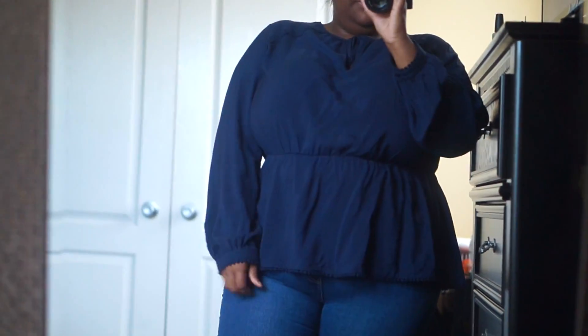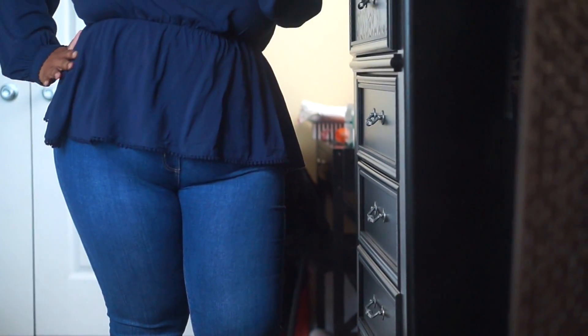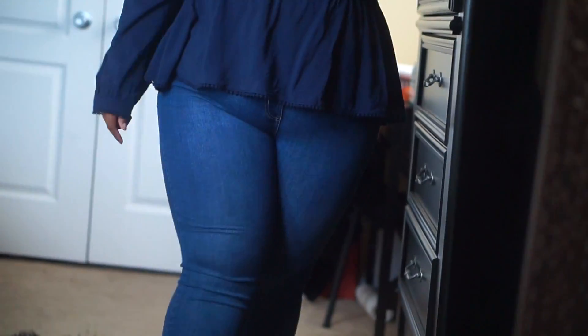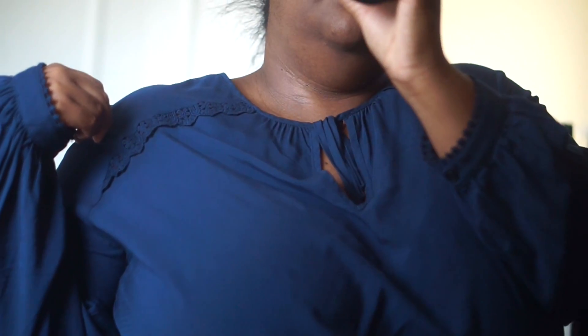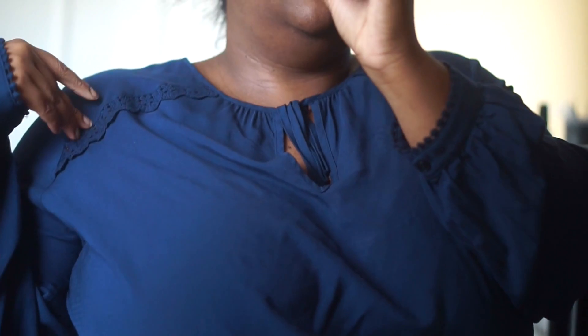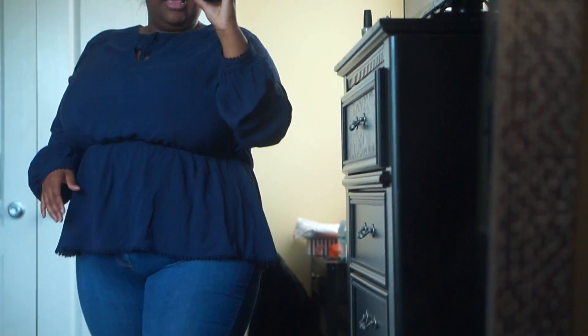First, this top from Fashion to Figure — it's called the Lace Peplum Top. I love the color, and I love how it cinches right under the breast and then hugs your curves as it goes down. I also like the little bead embellishments at the bottom and the lace detail on the shoulder. It's a really nice touch.